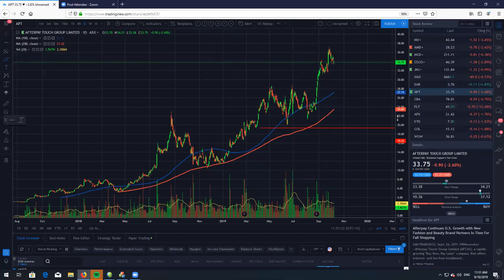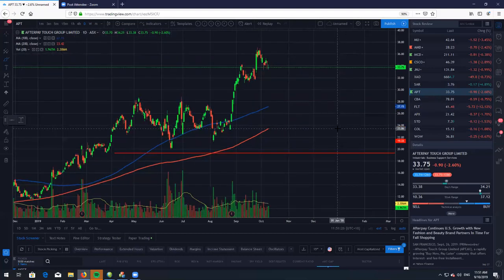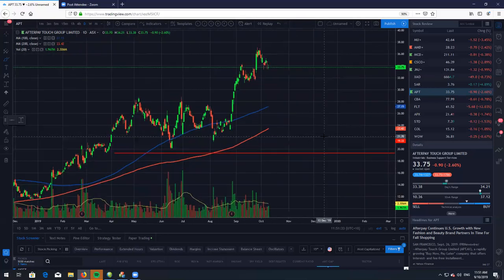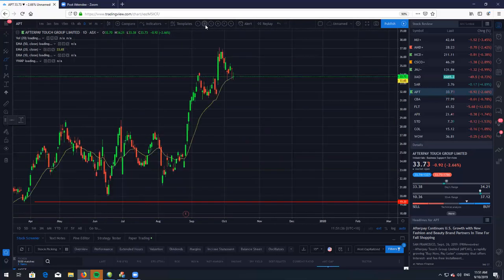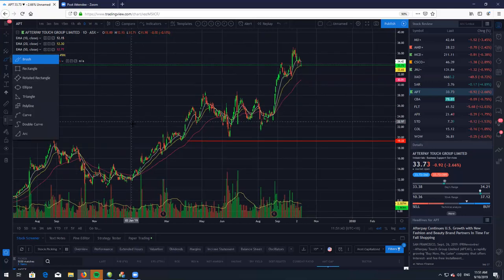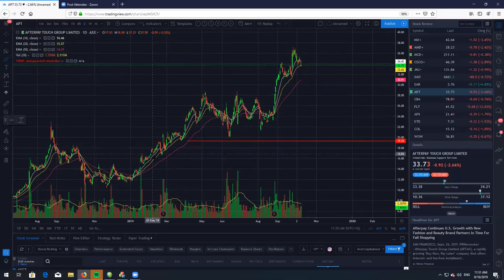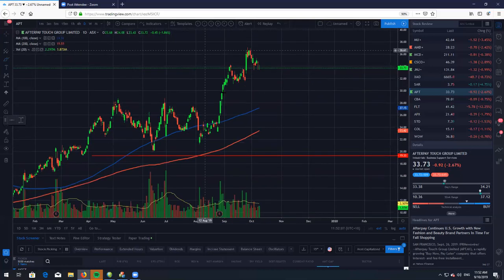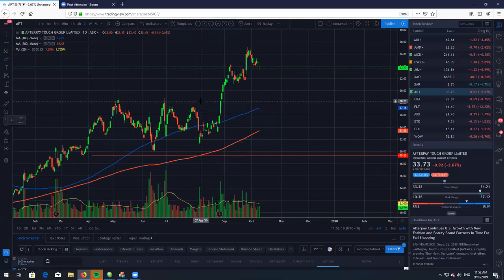Let's take a look at good old Afterpay, ticker symbol APT. APT just does what it always does — goes up, has a small little dip, and then just keeps going higher. On the short-term moving averages, if you are one to buy off the 20 EMA, as you can see here in the past it has been an area where as we start to run up, we do tend to bounce off the 20 EMA until we close below it with volume. Me personally, I do like to buy a little bit more off the long-term moving averages as the risk-reward is a lot greater.